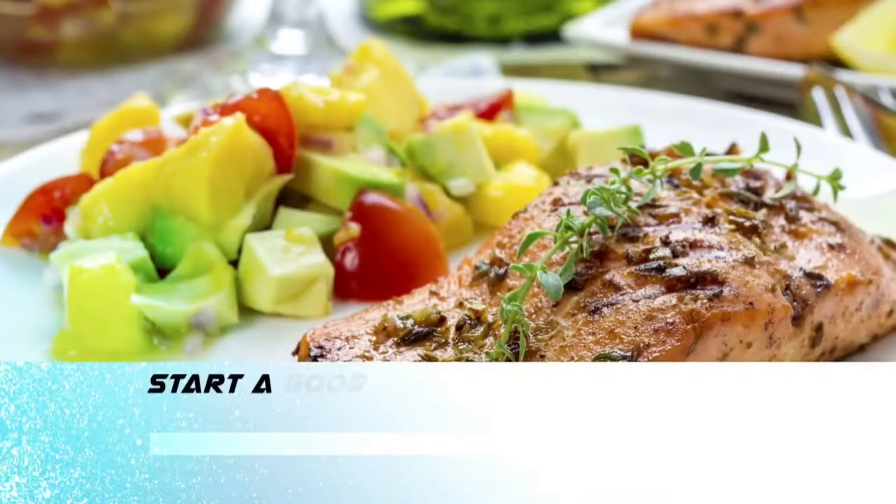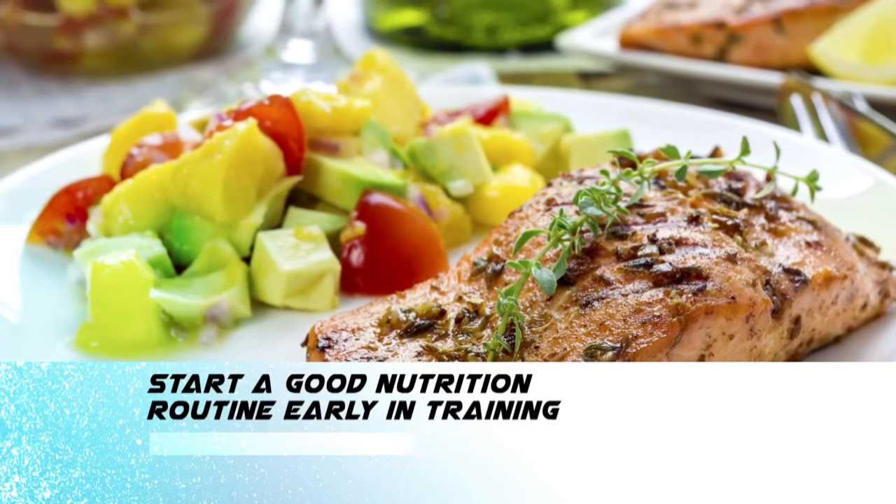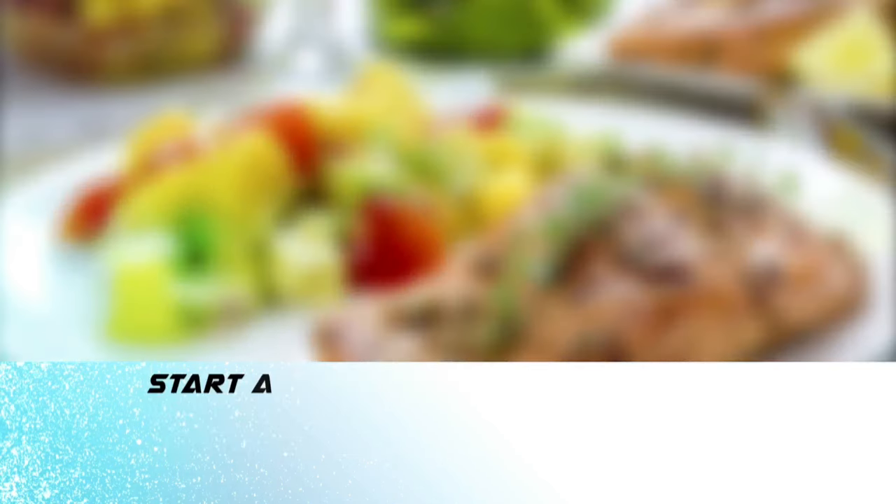I spoke with Mass General Hospital Registered Dietitian Carol Sullivan to find out the three most important things a runner can do to prep for the race. She says one of the top tips for a new runner going into the marathon is to start a good nutrition routine way early in the beginning of your training.